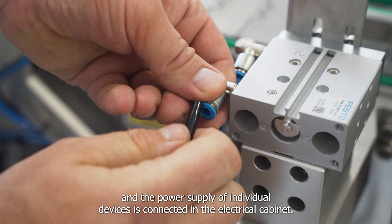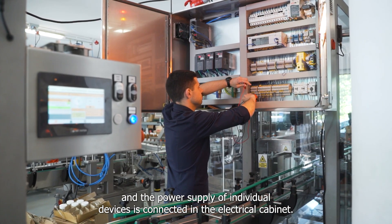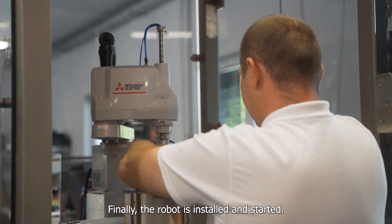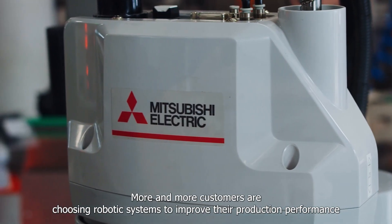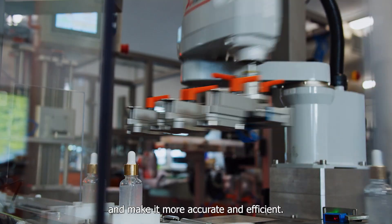The power supply of individual devices is connected in the electrical cabinets, and automation engineers upload the control software. Finally, the robot is installed and started. More and more customers are choosing robotic systems to improve their production performance and make it more accurate and efficient.